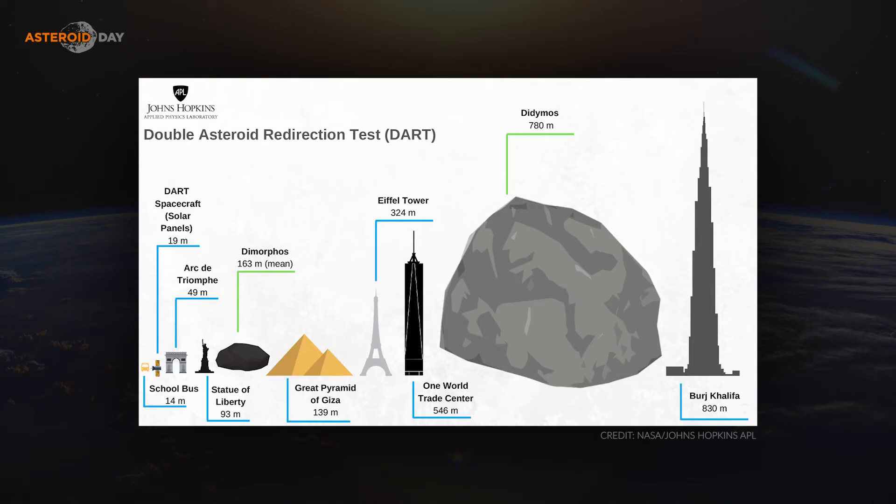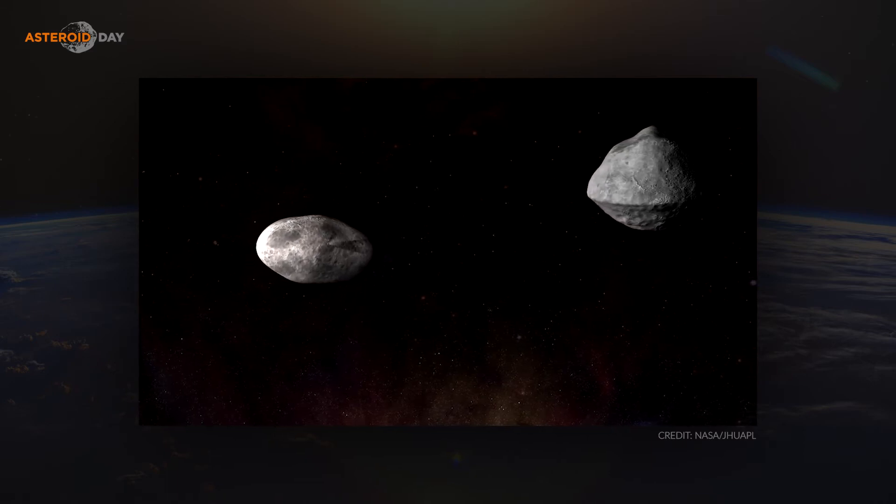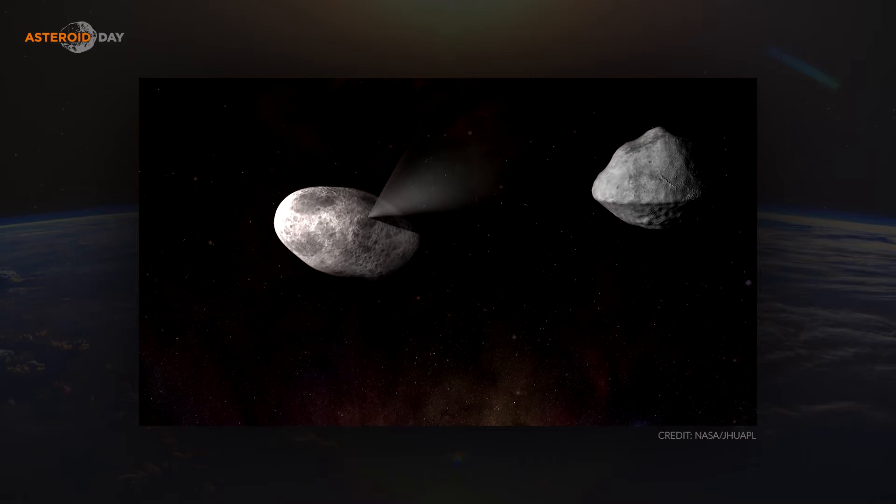It takes about nine to ten months to get to the Didymos system. Didymos is the main asteroid, about 780 meters in diameter, and there is a small moon called Dimorphos that orbits around it — about 160 to 170 meters in diameter. Our goal as the kinetic impactor is to hit that moon and change its orbital period around Didymos by about 10 minutes, though our minimum requirement is only 73 seconds.